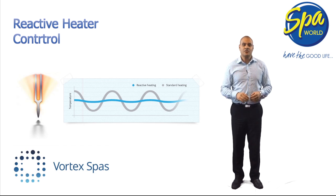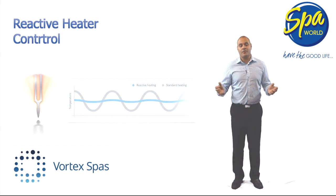By reducing the temperature drop required before the heater switches on, Reactive Heater Control provides you a more consistent spa water temperature and lowers your daily operating cost.